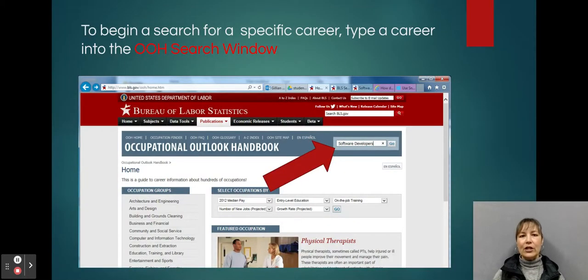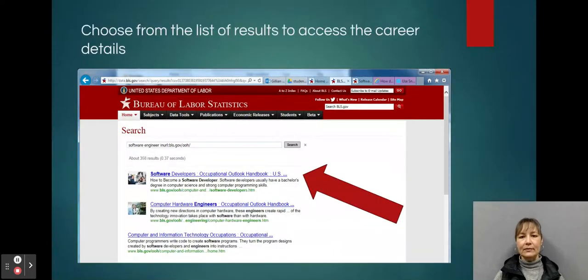There's also a search window where you can type in a specific career or job that you're interested in learning more about. You can choose from the list of results to access the career details. In this example, we searched 'software engineer' and several hits came up — the first one is software developers.